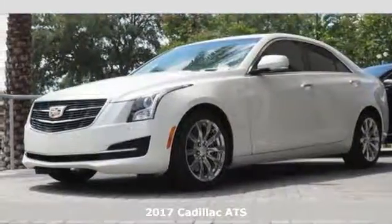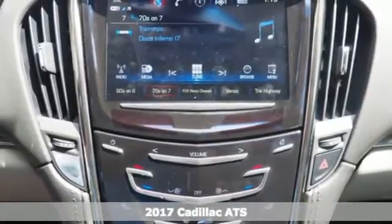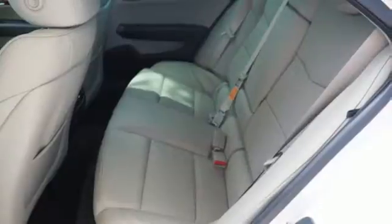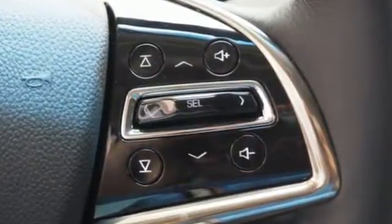Here's a 2017 Cadillac ATS. This vehicle was built around that feeling you get when the stars align and all your dreams come true. Inject your drive with relevant sophistication using dual zone climate control and OnStar with 4G LTE.